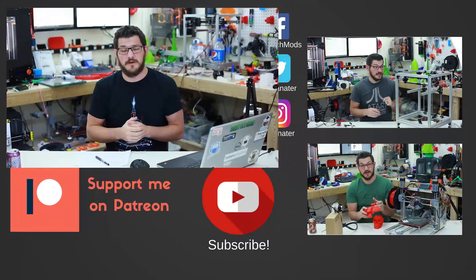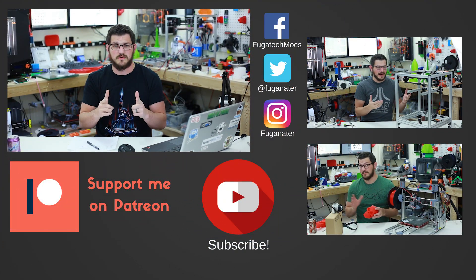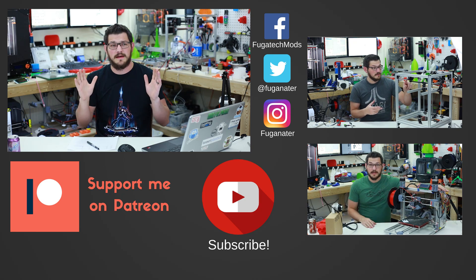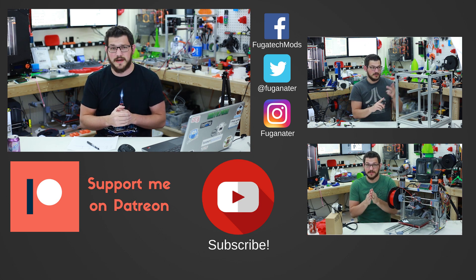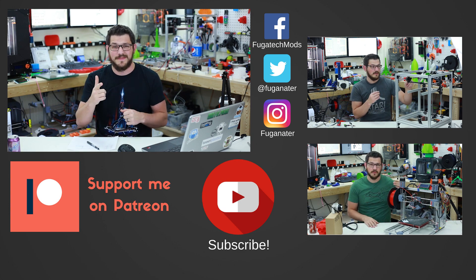There it is, guys — there are your winners. Thank you very much to everyone that participated. I will get in touch with all of the winners as soon as I upload this video and send you an email. One more time, congratulations and thank you to everyone that participated. Let's keep going — let's hit 5,000, 10,000. I've got some big plans for the next milestones, hopefully get some more printers to give away. Thanks everybody for watching, and until next time, happy printing.